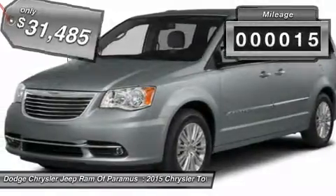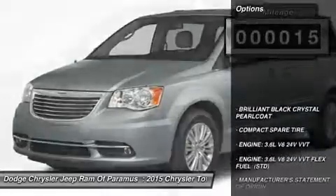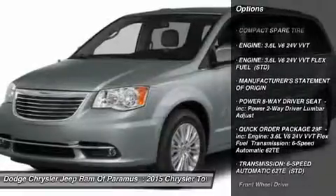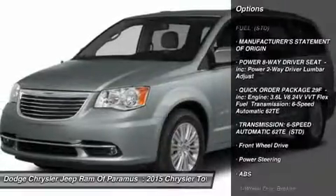This vehicle has less than 100 miles. Here are some of this vehicle's great options: keyless entry, steering wheel audio controls, power lift gate, anti-lock braking system, Bluetooth.